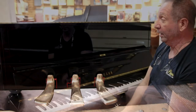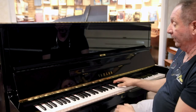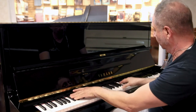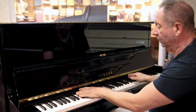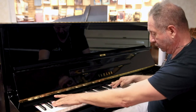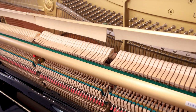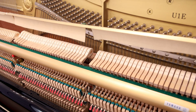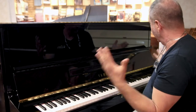It's what everybody wants. The sound is incredible. The action is just flawless. The tuning stability is amazing, and it's in really, really excellent shape.